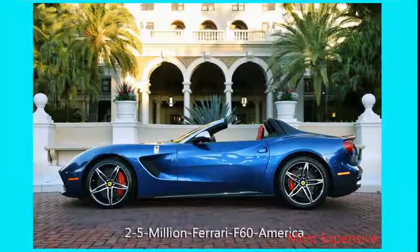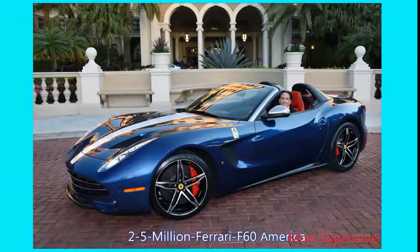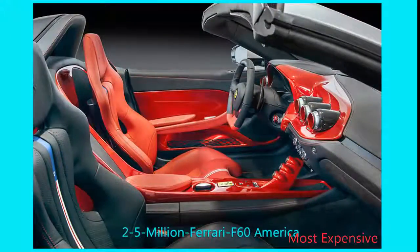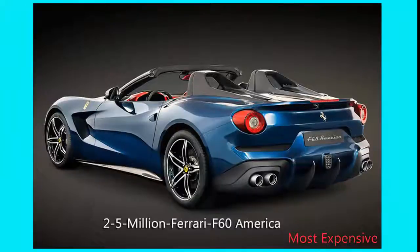Number 6: $2.5 Million Ferrari F60 America. To celebrate Ferrari's 60-year tenure in North America, the Italian brand produced a stunning limited-edition car. Based on the F12berlinetta, the F60 America is undeniably patriotic, as it wears the stars and stripes color scheme, American flag seat inserts, and classic racing livery all around.